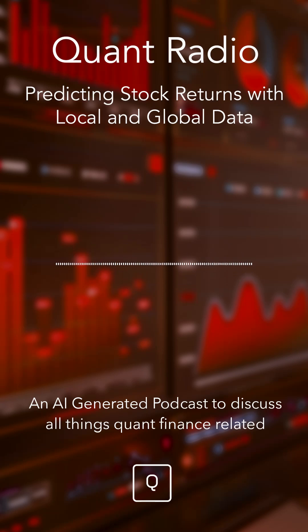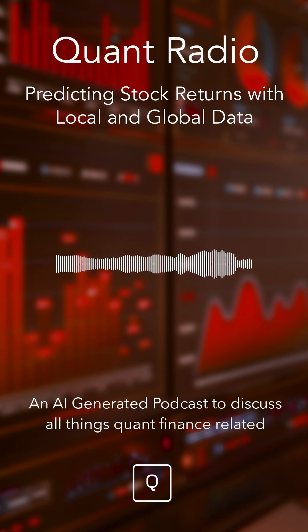So the core question they're tackling is, does more data — the global stuff — actually give you a significant edge? Or is a deep understanding of local markets powerful enough on its own? It's a critical question, and this study gives us a really solid data-backed answer, or at least a strong perspective on it.